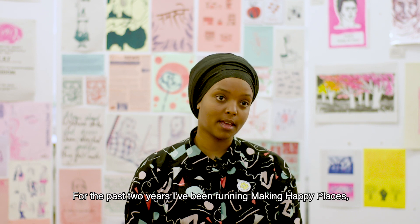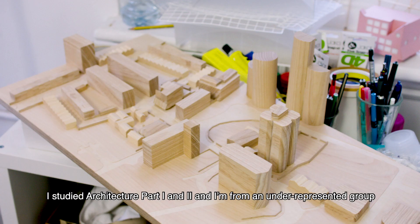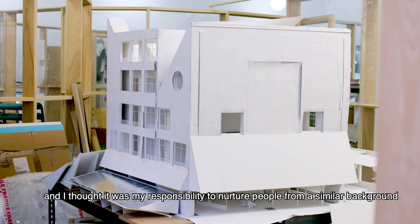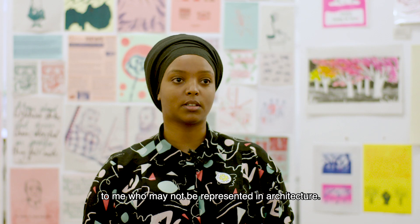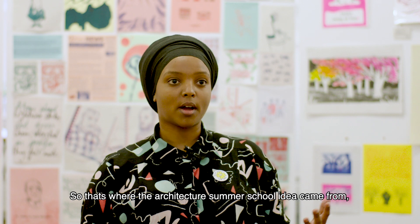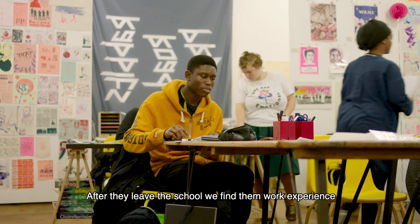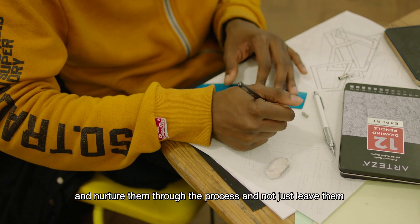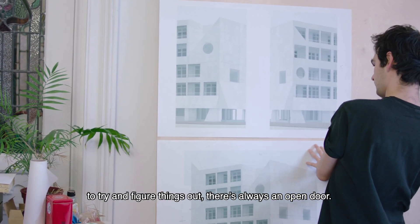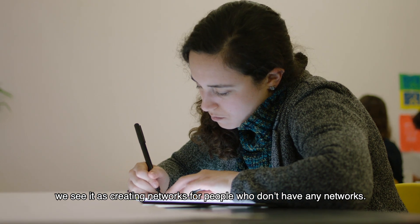For the past two years I've been running Making Happy Places, which is the Architecture Summer School. I studied architecture, did a part one and two, and I'm from an underrepresented group. I thought it was my responsibility to nurture people from a similar background who may not be represented in architecture — that's where the idea came from, from my direct personal experience. After they leave the school, we find them work experience, help with their portfolios, and nurture them through the process — not just leave them to figure things out. The summer school doesn't end; we see it as creating networks for people who don't have any networks.